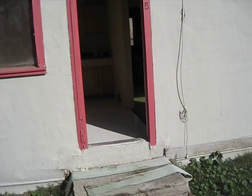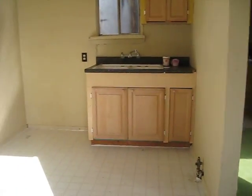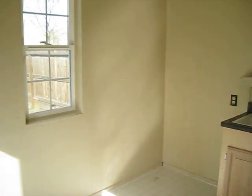That's the front door and this is the kitchen. The cabinets are fairly new. Sink and countertop and a small window.